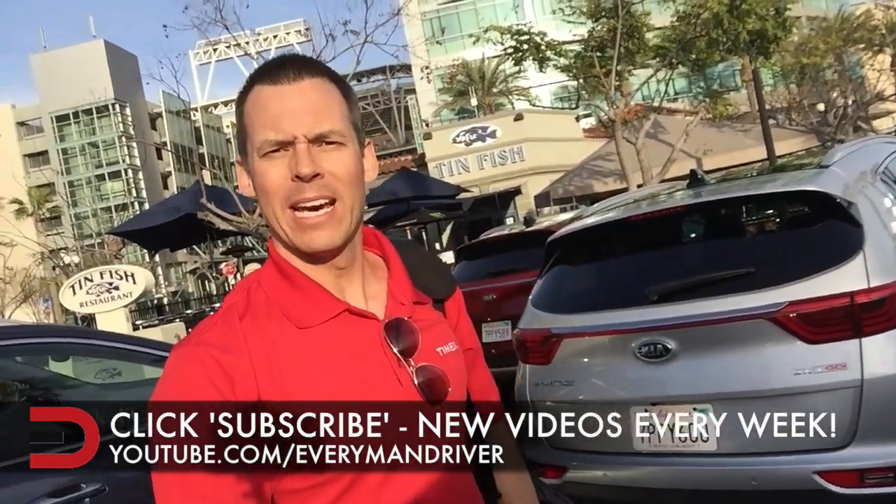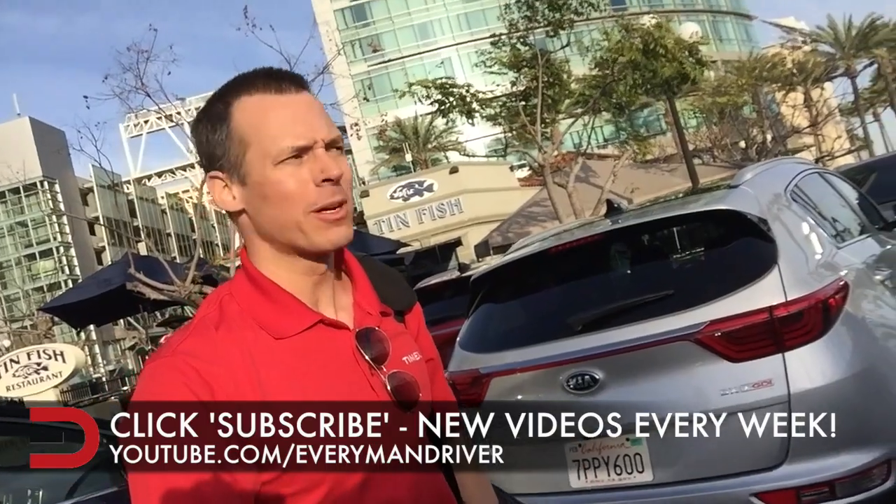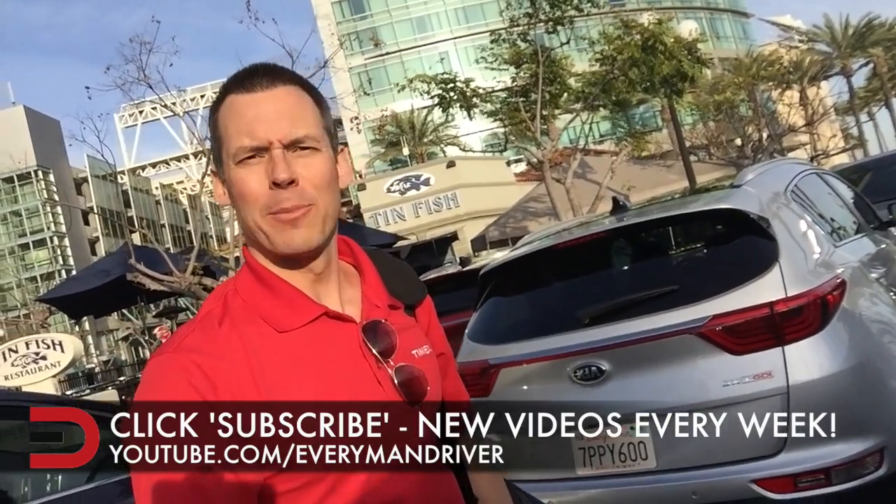Thanks for watching, and thank you for subscribing on YouTube and liking us on Facebook. It's going to be a good next couple of days. I hope you join me on this journey. Adios, guys.